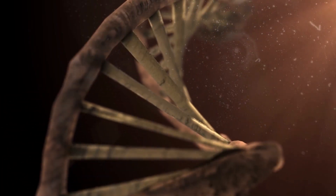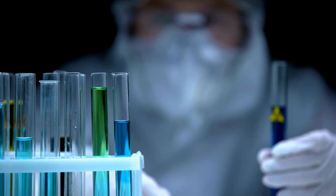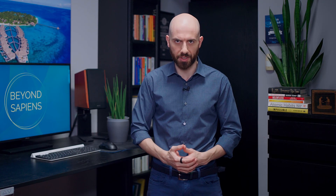DNA damage can occur naturally or due to environmental factors, such as exposure to radiation or toxins. This damage can lead to mutations, which can increase the risk of cancer and other age-related diseases.